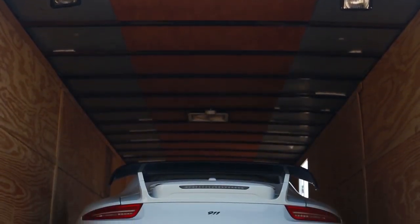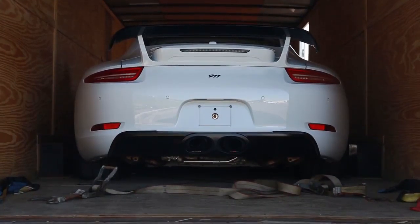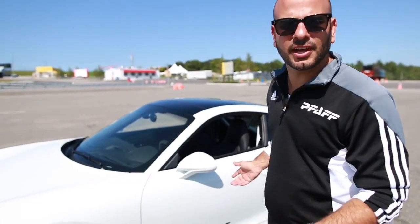So what we decided to do is take a 911 Carrera S, outfit it with Porsche's factory power kit, outfit it with a standard manual gearbox, and of course look to our partners to put this beautiful package together.